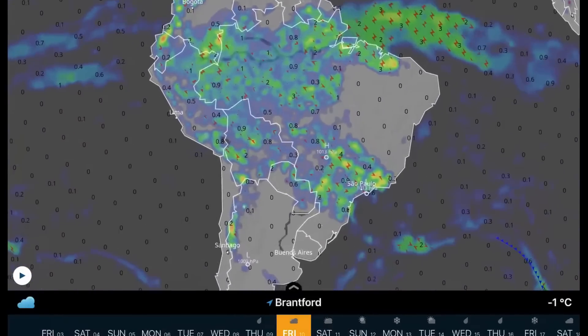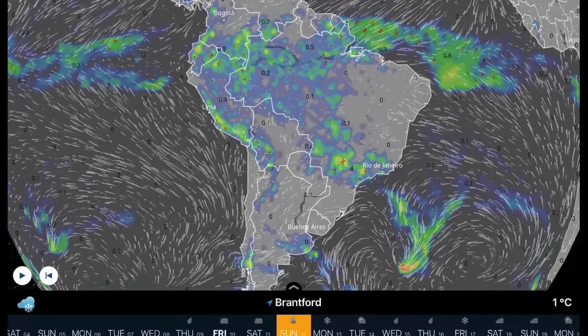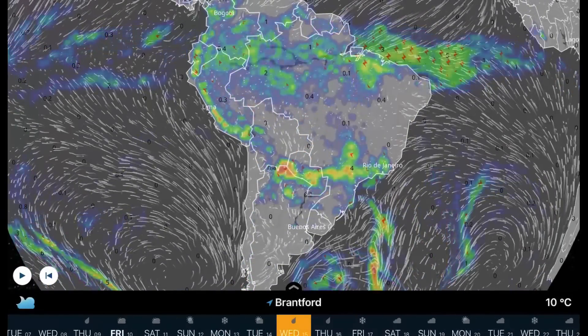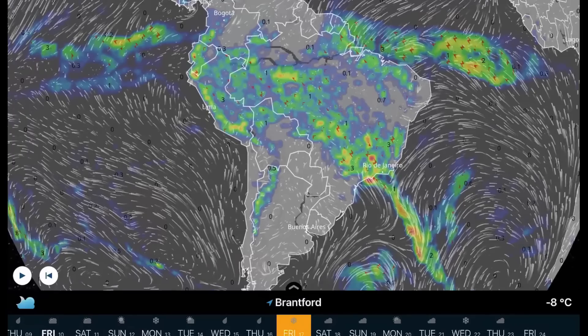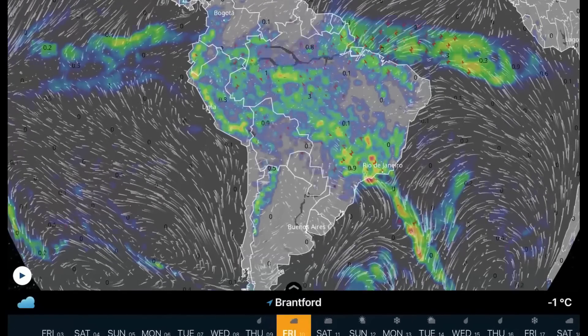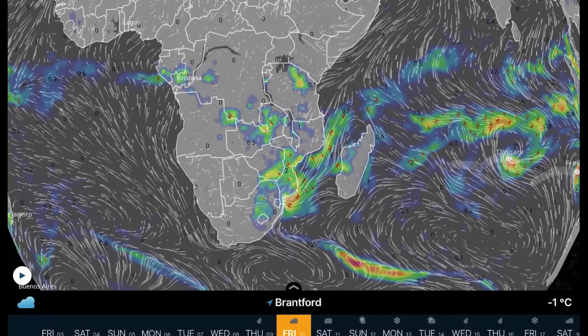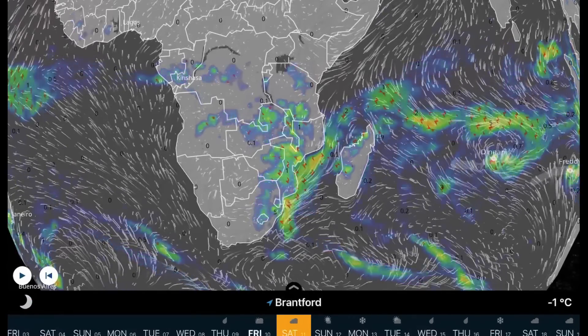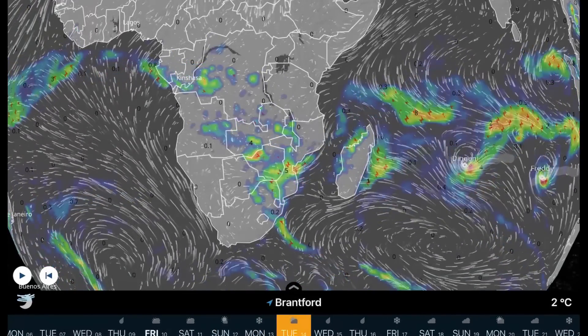Watch for another low to develop through the Colorado states next Tuesday into Wednesday, bringing a scattered mess of snowfall and extreme weather across the eastern United States. Overlooking South America, daily evaporation rains could be heavy at times through parts of northern Brazil, Paraguay, and Bolivia, including Rio de Janeiro. Overlooking South Africa and Madagascar, we're also tracking Cyclone Dingani and Freddy.